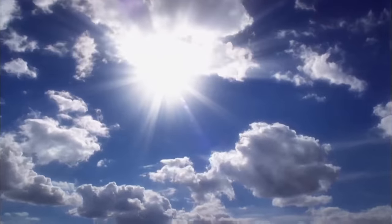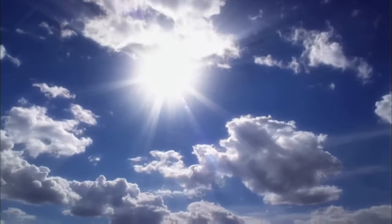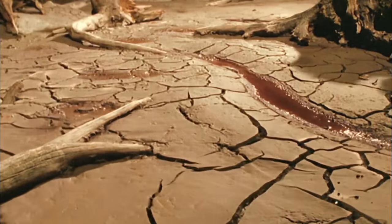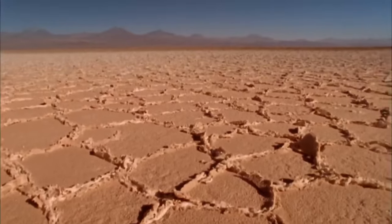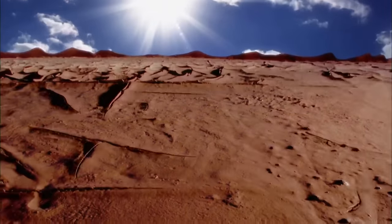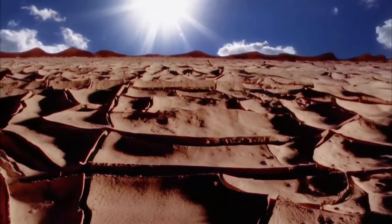Scientists knew the Sahara was an ever-changing environment, but now for the first time they had a sense of just how fast it changed. As the Earth's wobble shifted the rain belt away, the return to desert was swift and deadly. These transitions would have happened almost on a generational timescale — one generation after the next would have realized that where they were living was no longer sustainable.